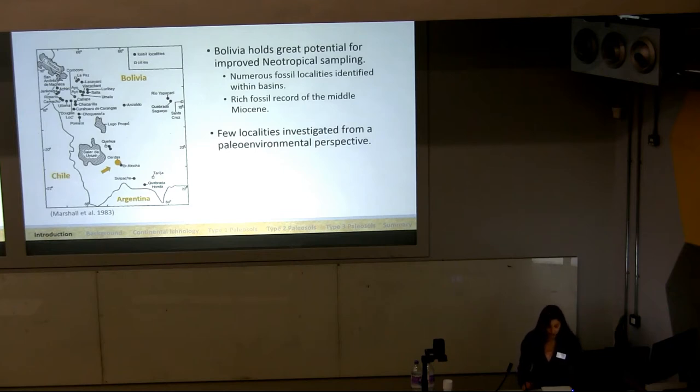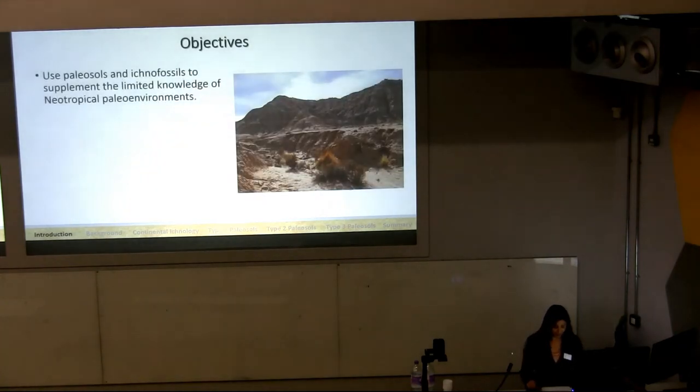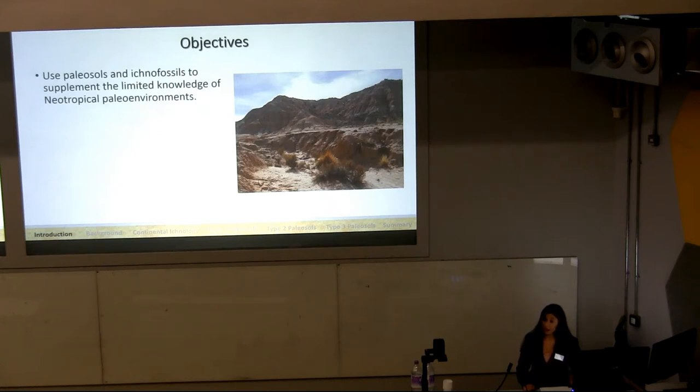Bolivia holds great potential for improved sampling of Neotropical Cenozoic paleofaunas. Numerous fossil localities have been identified within Bolivia's sedimentary basins, and Bolivia is one of the few areas with a rich fossil record of the Middle Miocene. While the mammalian faunas of these localities have been extensively described, very few localities have been investigated from a paleoenvironmental standpoint. In South America, paleosols and ichnofossils have been documented at several Eocene to early Miocene Patagonian localities, and the paleopedologic and ichnologic data from these sites has proven useful for interpreting paleoclimates and paleoenvironments.